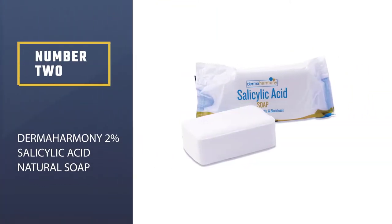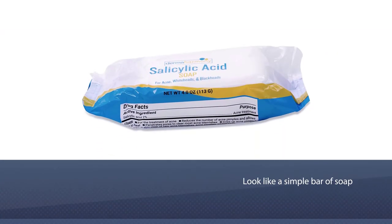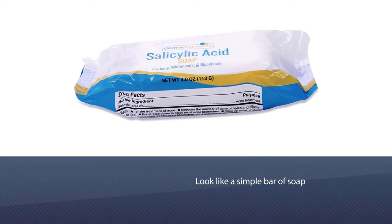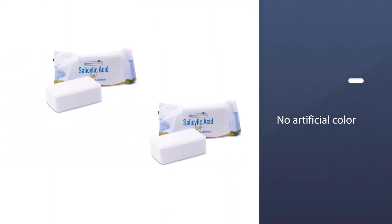Number 2 — Dermaharmony 2% Salicylic Acid Natural Soap. It may look like a simple bar of soap, but this one, which Dr. Anolic likes for quashing clogged pores, uses salicylic acid to banish zits along with oat extract to soothe your skin.